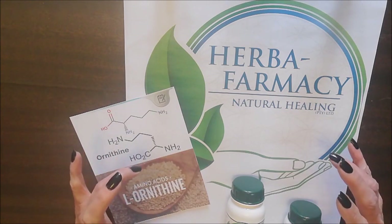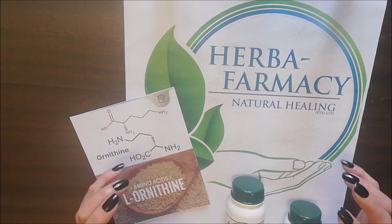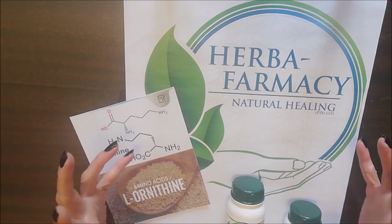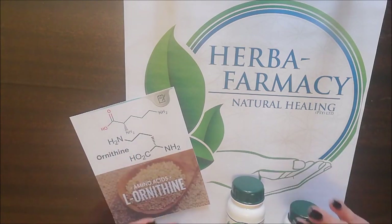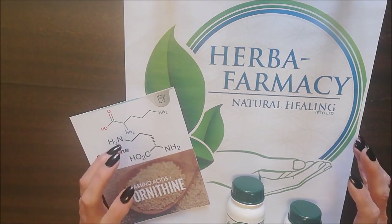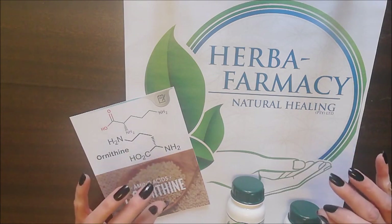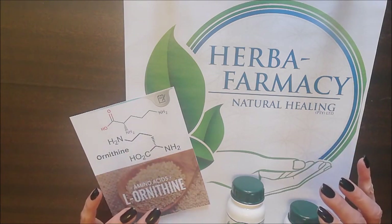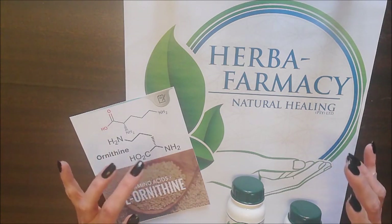We use L-Ornithine in our detox regimes. Ornithine assists in removing the ammonia which is created while you detox, and it's actually ammonia that stops you from having a good night's sleep. Taking L-Ornithine helps you sleep beautifully while detoxing, but not only does ornithine work as a sleeping aid — it also works combined with other products.